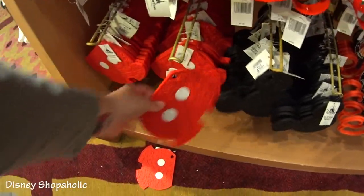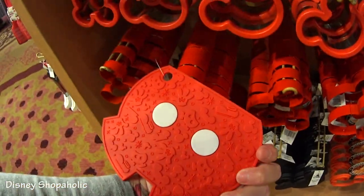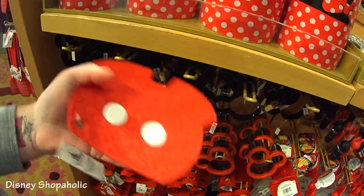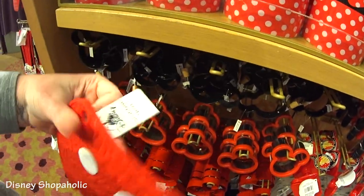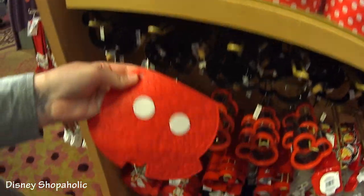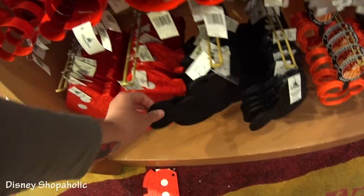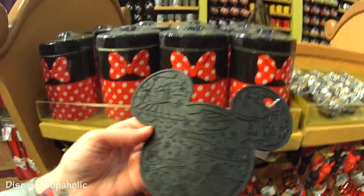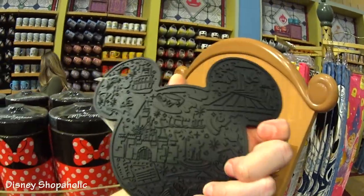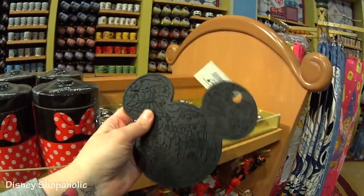And then down here we have silicone looking Mickey shorts — is that a pot holder? Or maybe you set your pots on it if they're hot instead of putting them on the counter. Silicone trivet — yeah it's a trivet. $12.99. You probably could use it as a pot holder. And I love this one because it has all the little ride icons from the Magic Kingdom. I love this — it's $12.99 also.